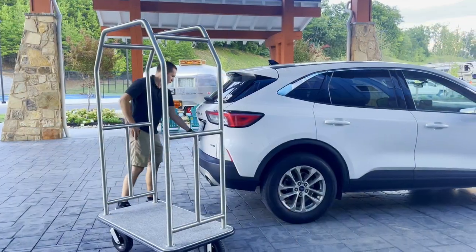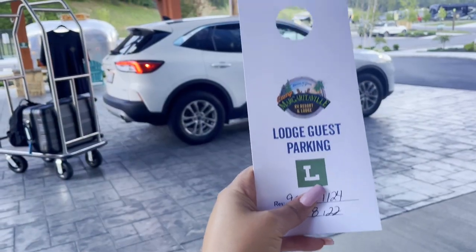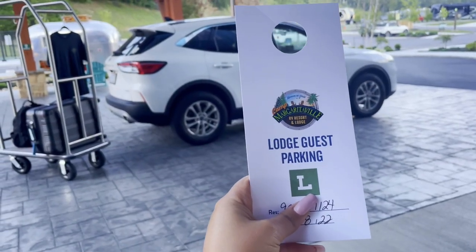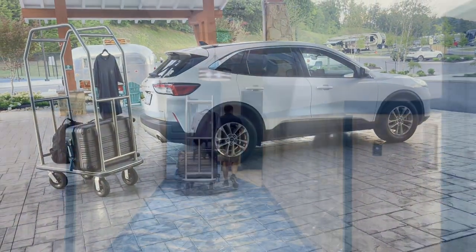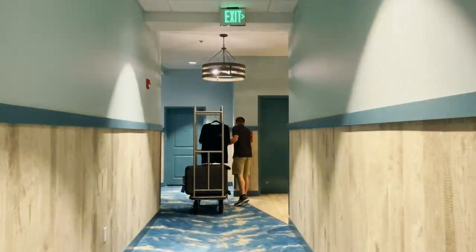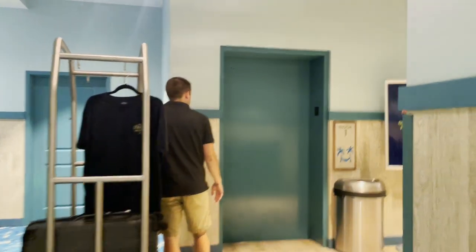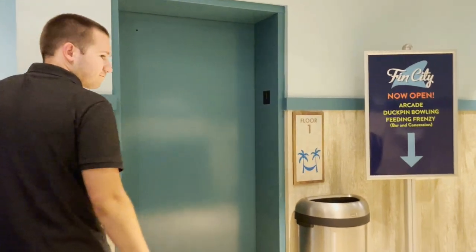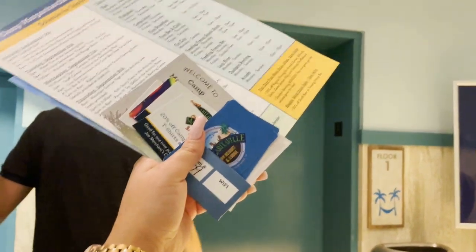Now that we have arrived at the lodge, let's check in and take a look around the resort. Make sure that before you park your car, definitely be sure to put your parking permit in your car so you don't get towed. We're headed to find our room on the second floor, so we have to take the elevator. They did remind us at the front desk that we have to use our key card to get into the elevator.